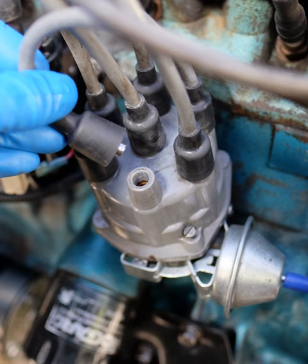An ignition system generates a spark or heats an electrode to a high temperature to ignite a fuel-air mixture in spark ignition internal combustion engines, oil-fired and gas-fired boilers, rocket engines, etc. The widest application for spark ignition internal combustion engines is in petrol road vehicles such as cars and motorcycles.